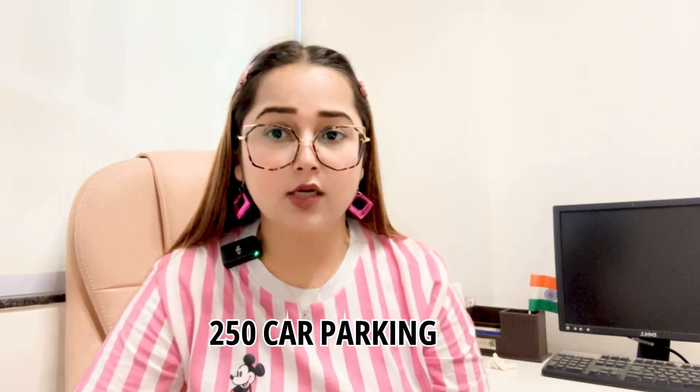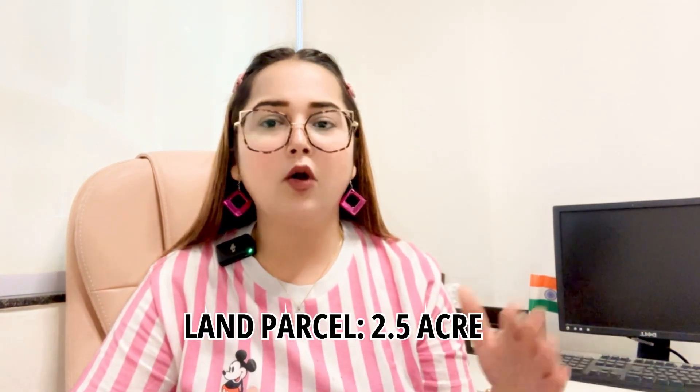Now let's talk about why to invest in Arise SCO. It has ample 250 car parking spaces for a circuit of 39 plots. As of now it has a land parcel of 2.5 acres. As of now, 39 plots are available.